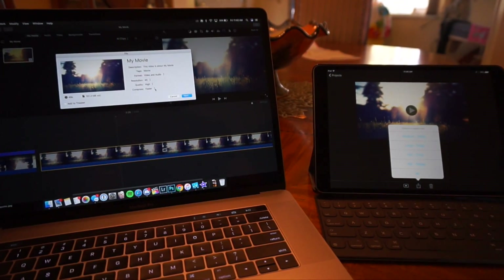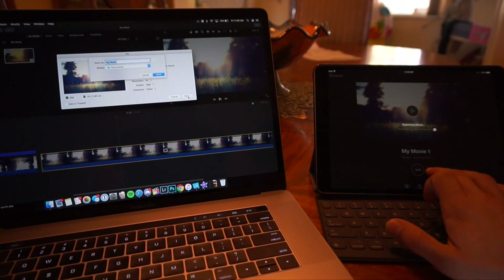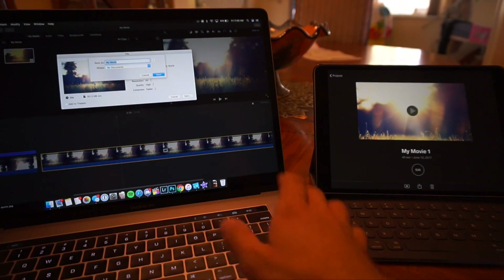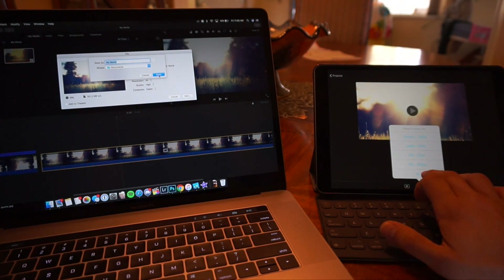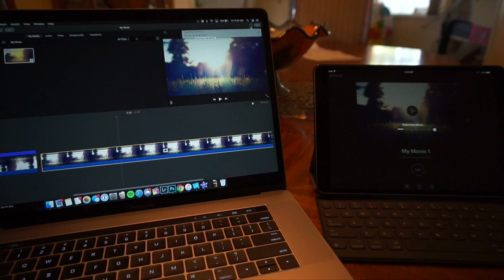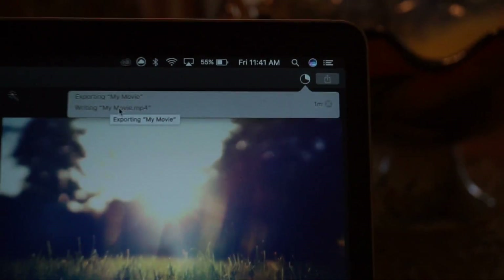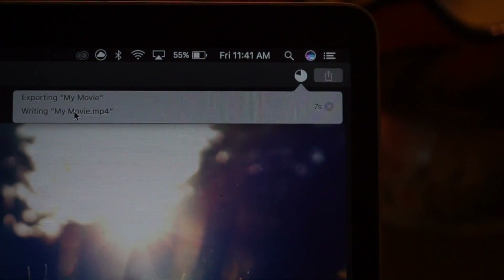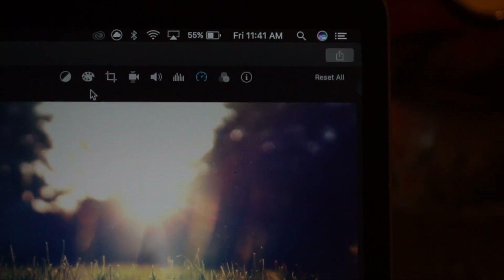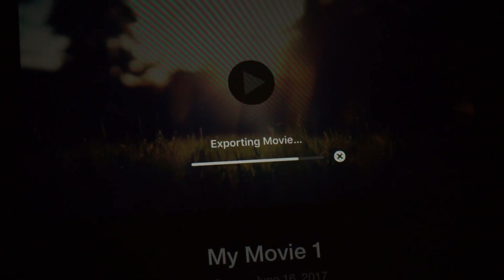I'll zoom out, click Next, and press the 4K export option at the same time on both. The MacBook is still going — I don't think it even started yet. Meanwhile the iPad is almost finished. The progress bar on the iPad shows about one minute left. The iPad is almost done — six seconds left — four, three, two, one. It finished. And the iPad is pretty much keeping up, honestly. It's pretty much neck and neck.